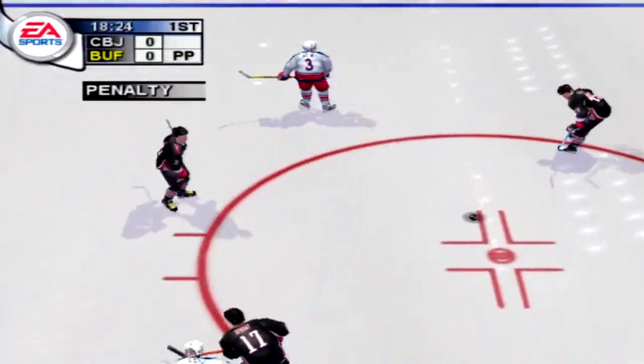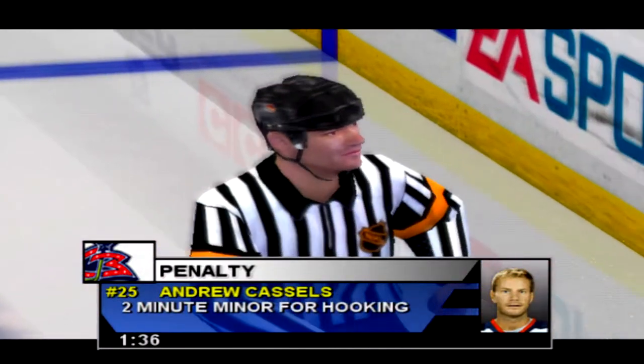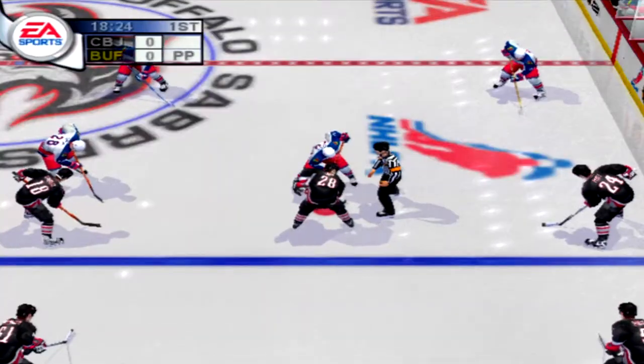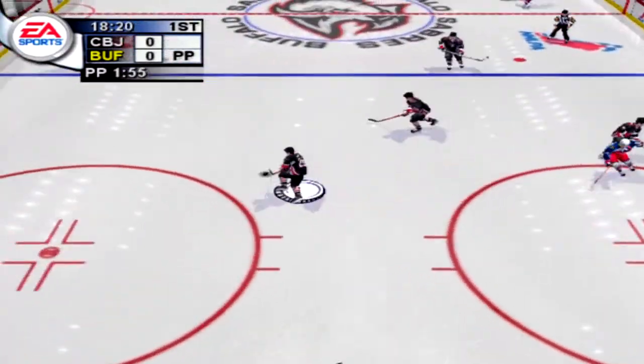Kalinen — delayed penalty coming up for Columbus. Castles will serve time for hooking. Take a look at the replay and it's crystal clear what happened. Keep your eye on the stick. Buffalo sees their chance with this power play, and this is as good a chance in this game as they're likely to get.